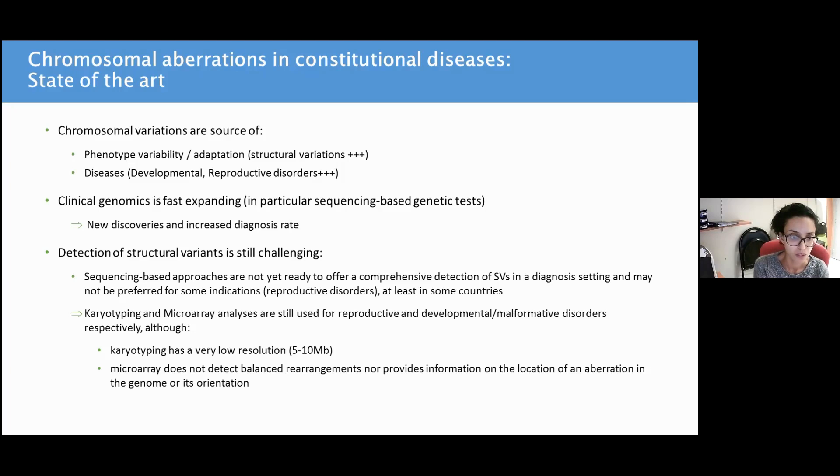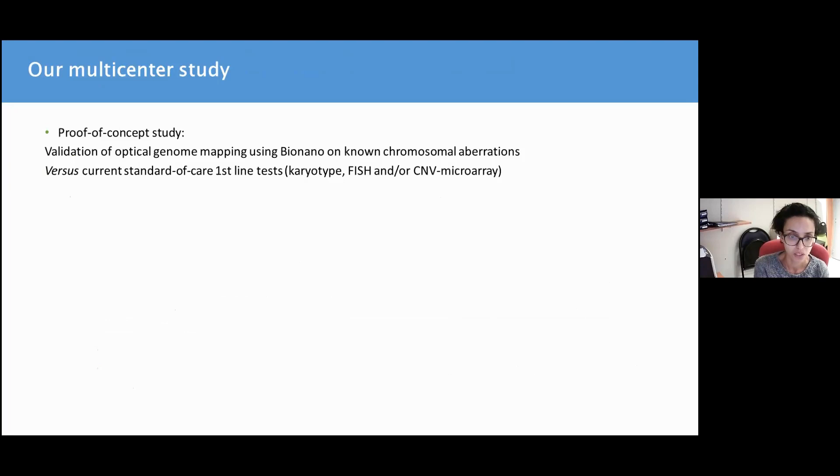So karyotyping and microarray analysis are still used in these indications as first-line tests, although karyotyping has a very low resolution, estimated to be at 5 to 10 megabases, and microarray does not detect balanced rearrangements and does not provide information on the location of the aberration in the genome nor its orientation.